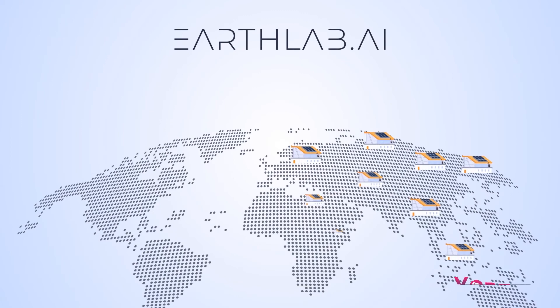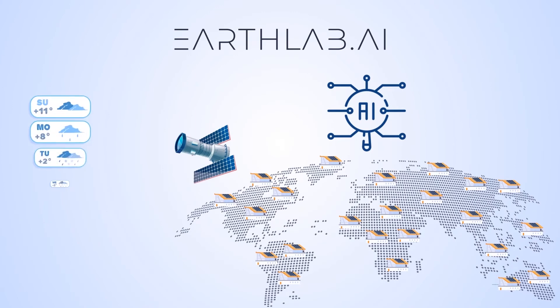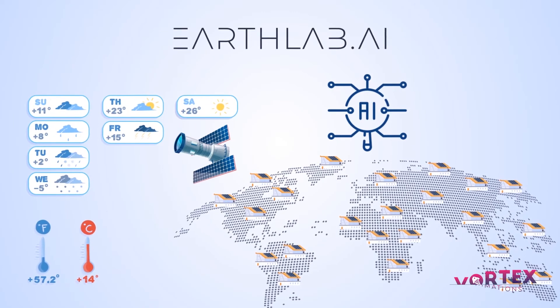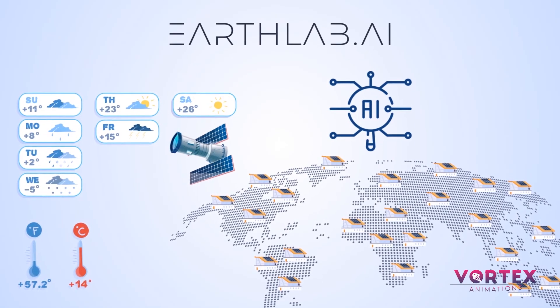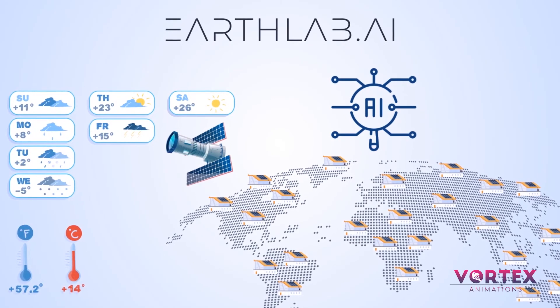EarthLab AI detects solar panels across urban areas in satellite imagery using AI, and uses weather satellite data to provide an accurate assessment of the solar electricity production forecast. FlexThor uses this data to analyze solar power wastage across Europe and takes pre-emptive action to prevent it.